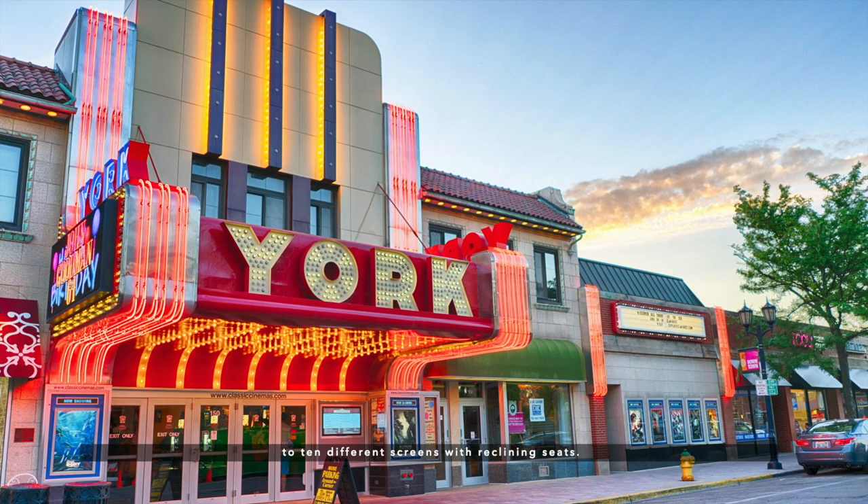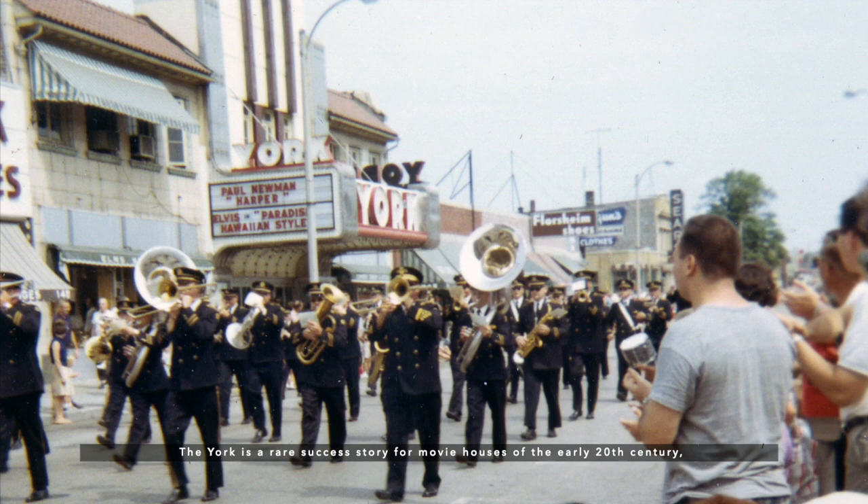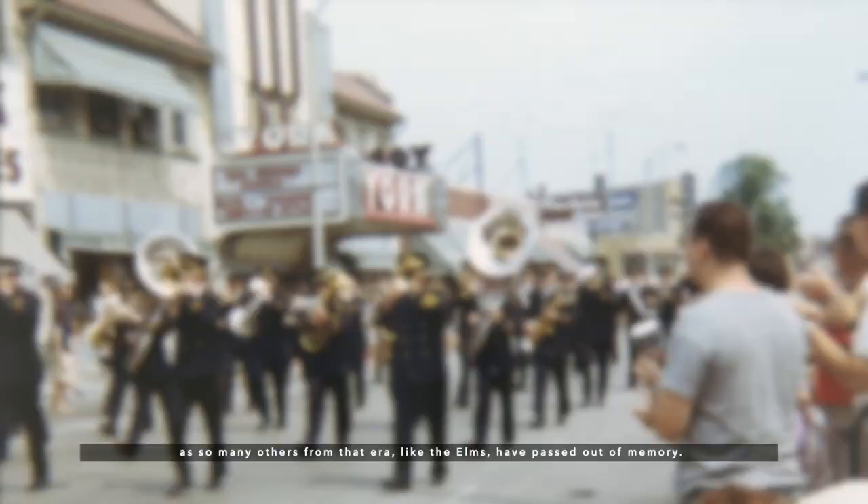The York is a rare success story for movie houses of the early 20th century, as so many others from that era, like the Elms, have passed out of memory. But today, the York remains a bright and steady fixture in downtown Elmhurst.